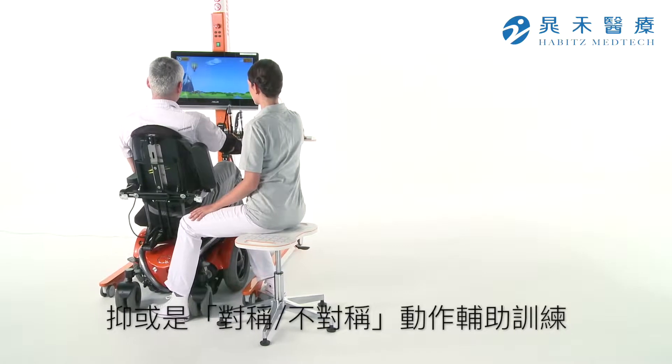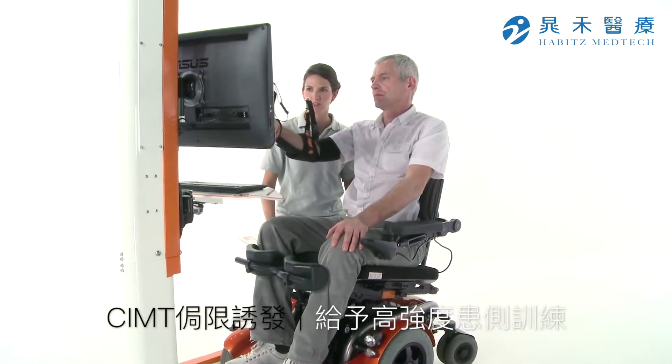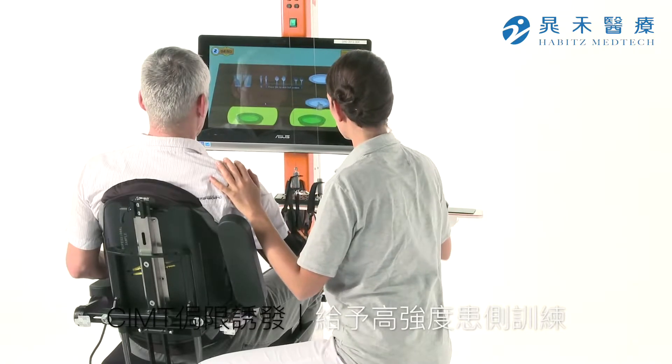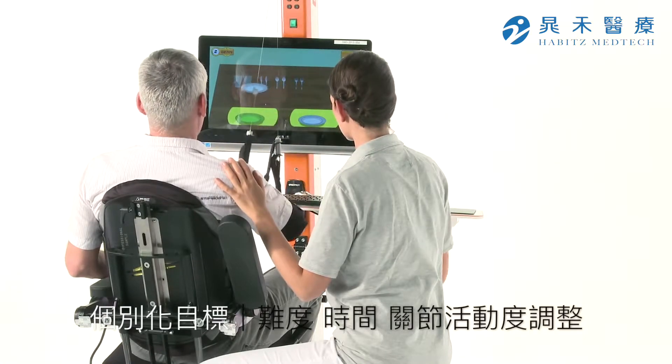Unilateral therapies force the independent use of the affected arm. Therapists can adapt Diego to the needs of patients. Therapeutic applications can be individually shaped with regard to level of difficulty, duration and range of movement.